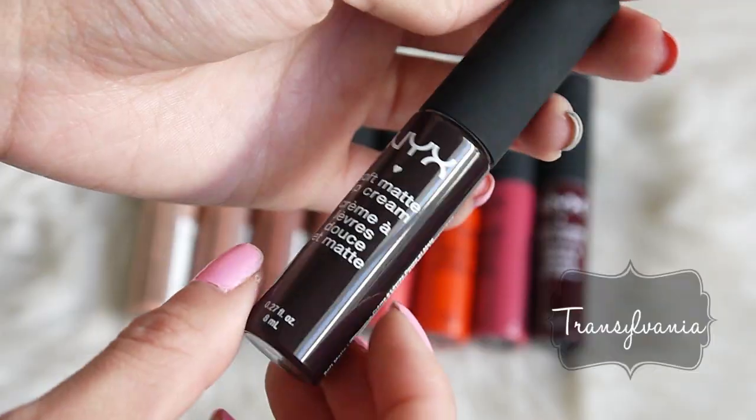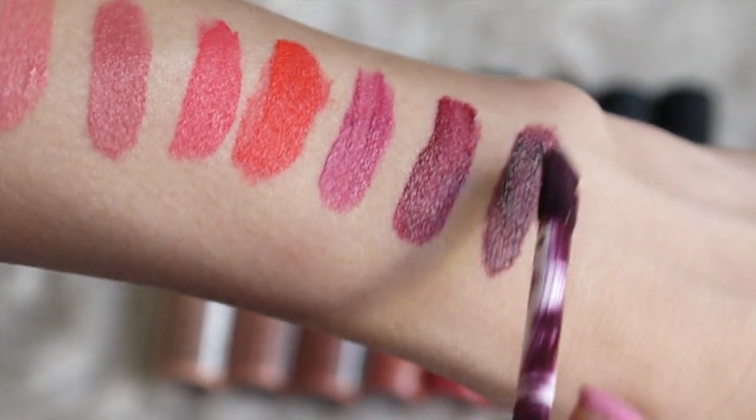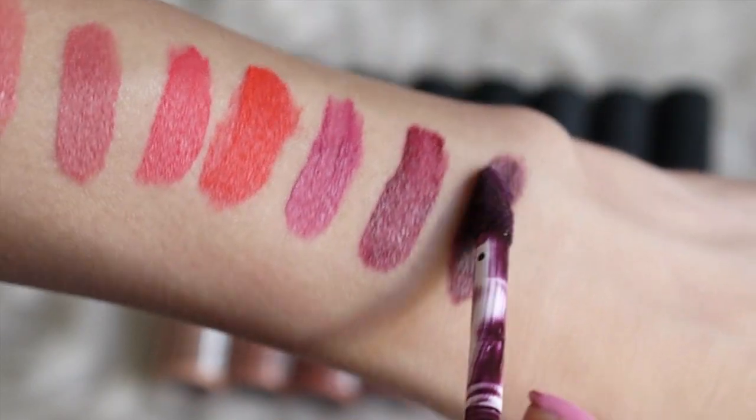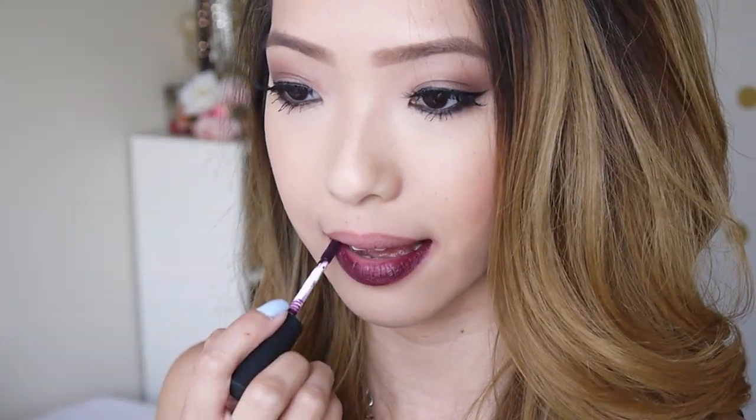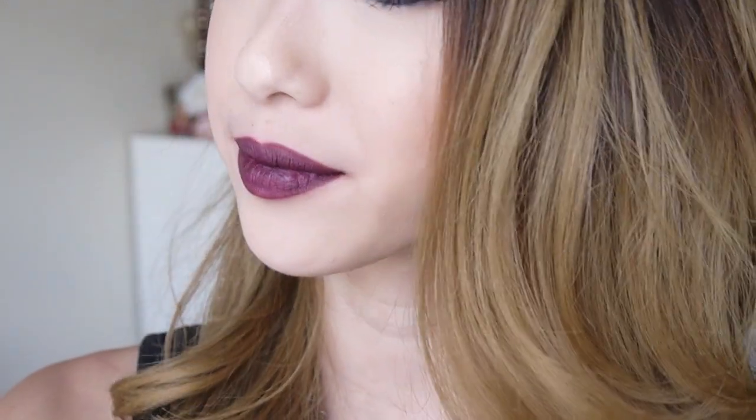Last but not least, this is Transylvania, and it's very appropriately named because it is a very deep purpley plum color. It is very intimidating from the packaging, but as you can see, it does apply more of a plummy burgundy shade. This does appear a little bit darker in person than compared to on camera, but in the right setting, this would be a really gorgeous lip color to wear, perhaps on a night out or something.